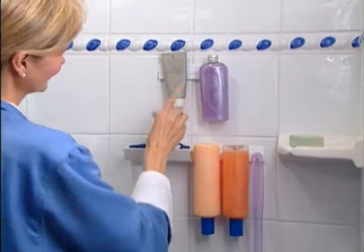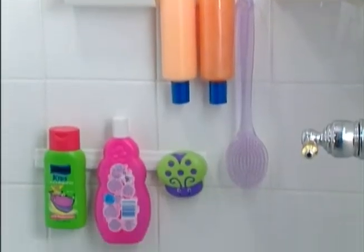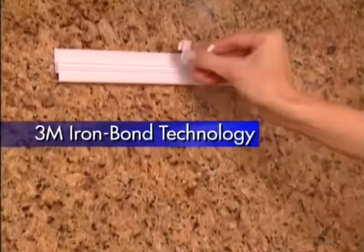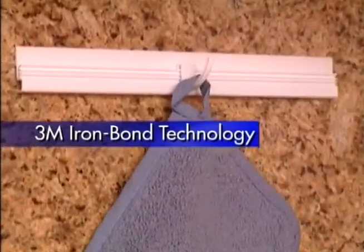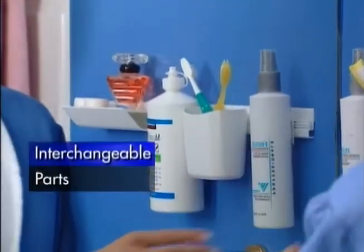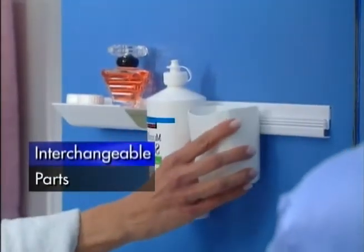Now all your items can be right at your fingertips. Even the kids get organized. Look, it's so easy to use. 3M's iron bond technology ensures instant installation that's built to last. The deluxe bracket hangs just as easily. Its unique design has interchangeable parts so you can customize each area any way you'd like.